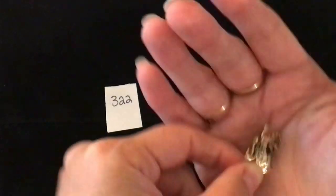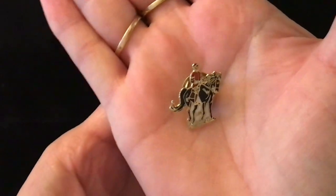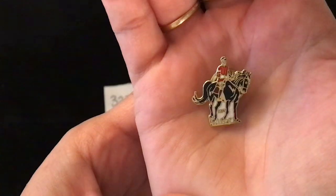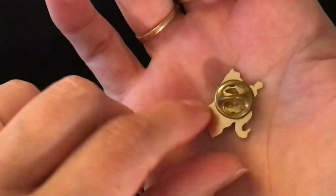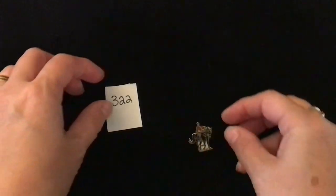Another lapel pin, item number 322. This is a horse and rider. At first I thought it was an RCMP but I do not believe that is the Canadian Mountie — I'm actually not sure what it is of. That is the back. Item number 322 and it is one dollar.